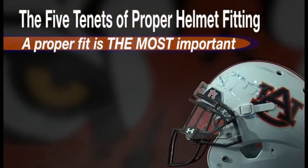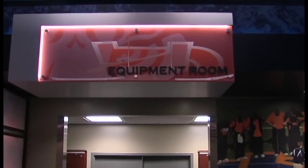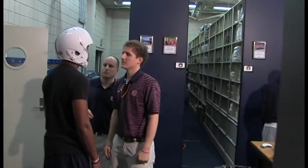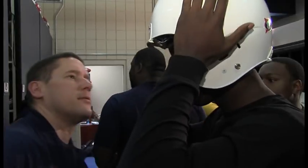We talk about family here all the time at Auburn — the Auburn family. It's never more important than when you drop your son off here in my equipment room. Their life is now in my hands. If we don't follow the manufacturer guidelines and we don't look at what these helmets can and cannot do in the fit process, I put your son's life in danger. That's how important it is to us.